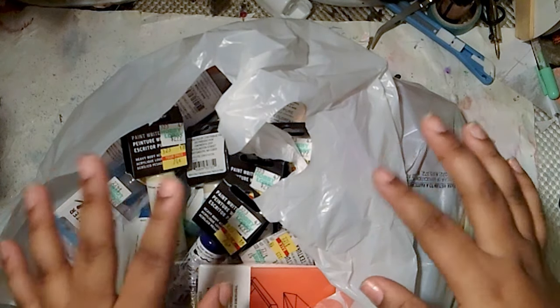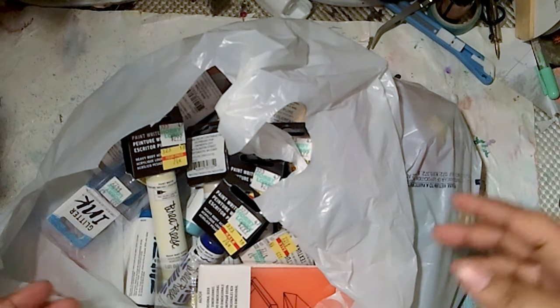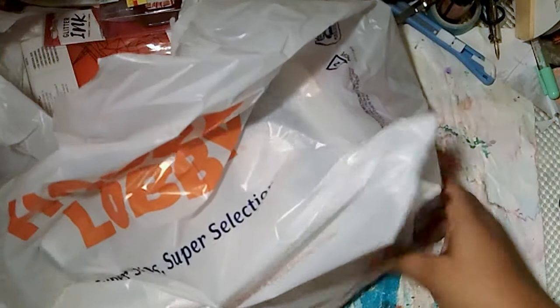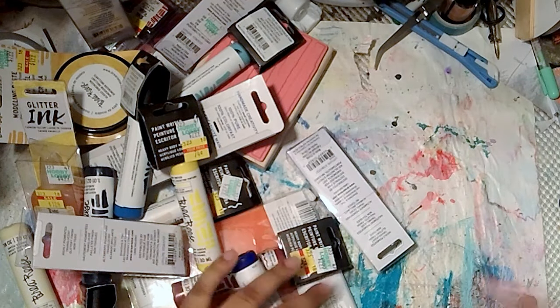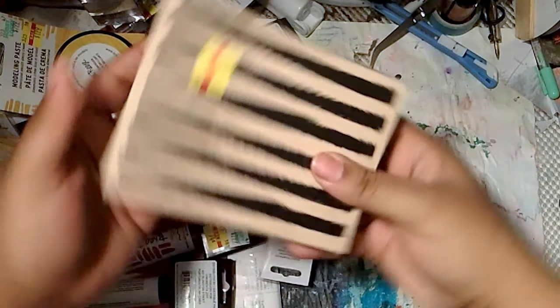I really wanted to get a specific brand — I've seen one other person show this brand and no one else has shown it. So I really wanted to go get it. I tried my best to organize everything, so let's just go over some of the things I got.